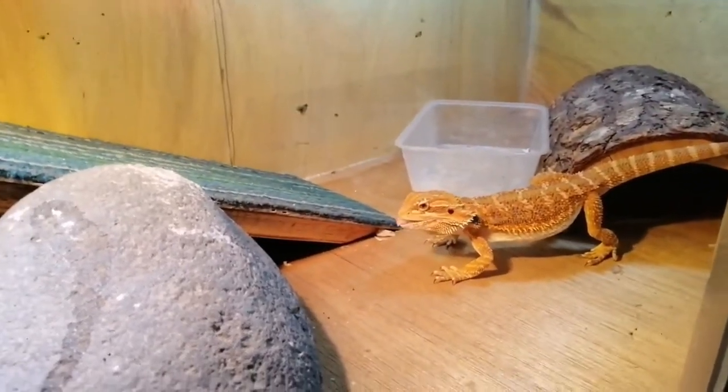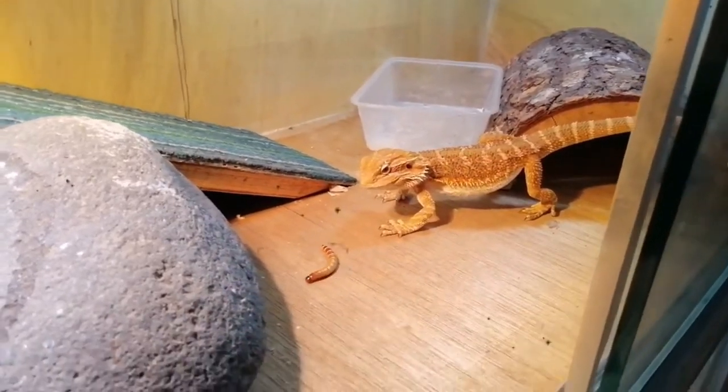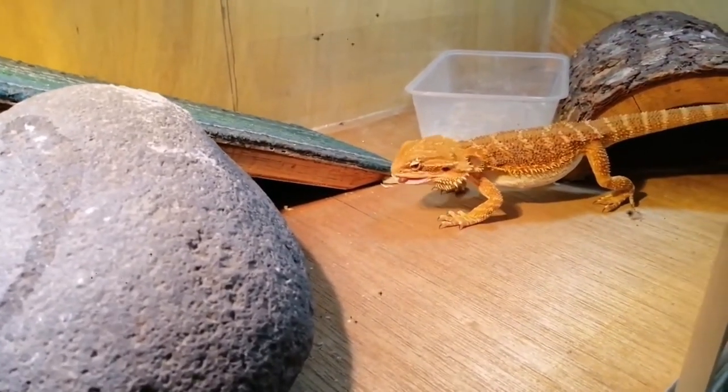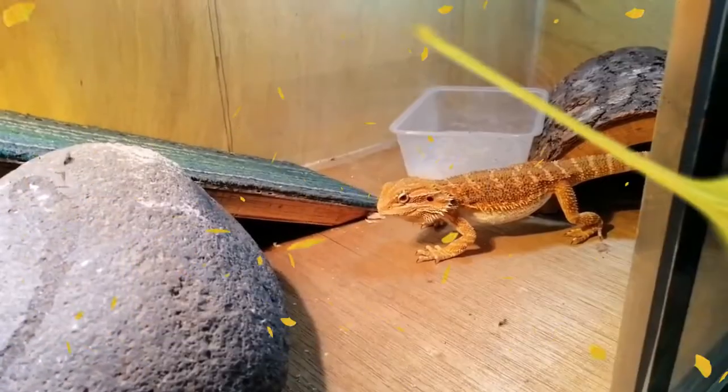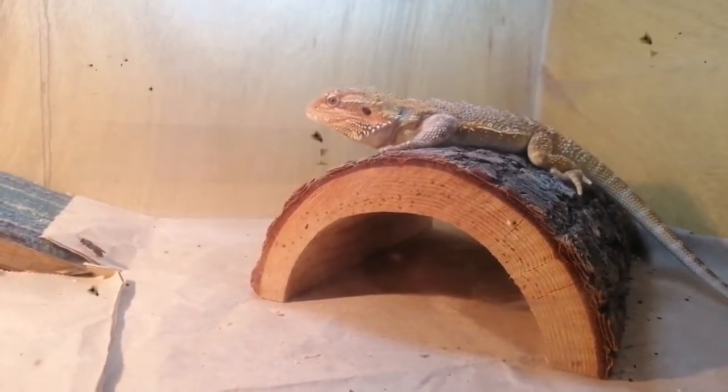A bearded dragon is a reptile that is a type of lizard which has eight different species. All eight species are commonly called bearded dragons. Bearded dragons are found majorly in Australia and areas surrounding that region.